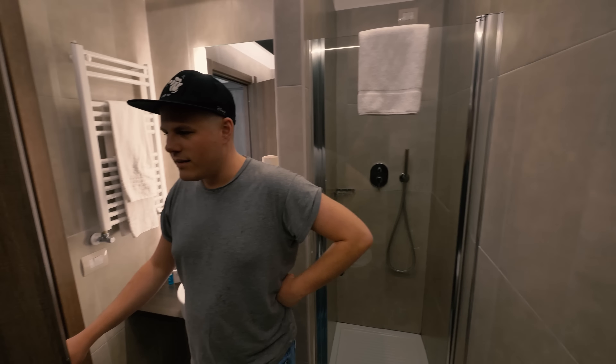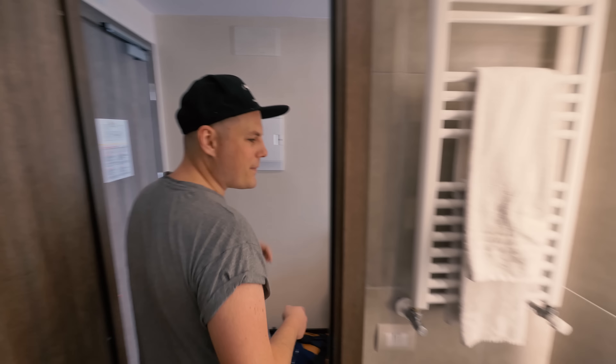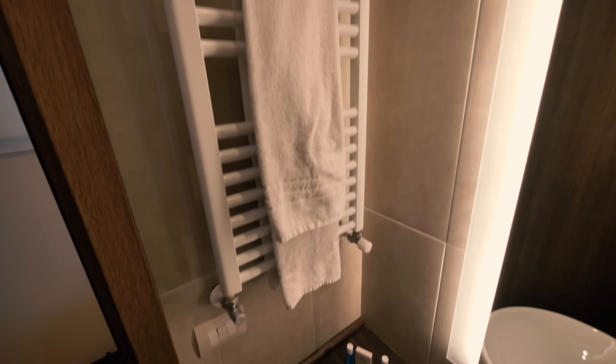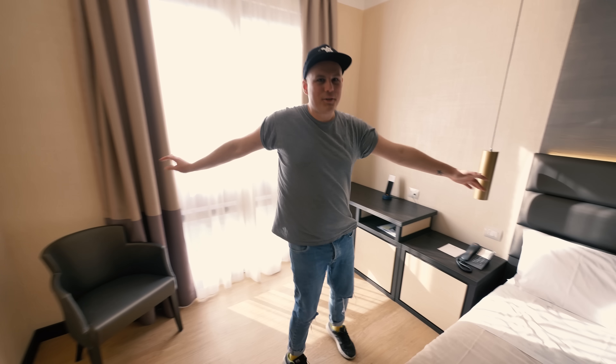Yeah it's really nice. It's really big isn't it - really spacious. I like these tiles, I'd like these in my house. Nice walk-in shower. I love a towel warmer - a good towel rack. That's what that button was that we kept pressing - we were like, what does this button do? We've got a nice big mirror too.